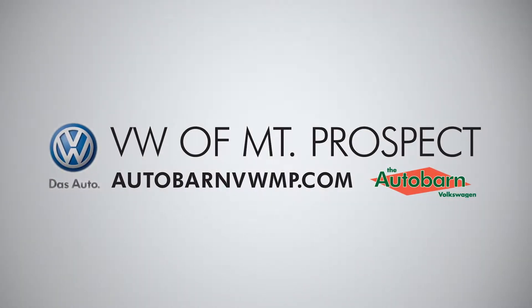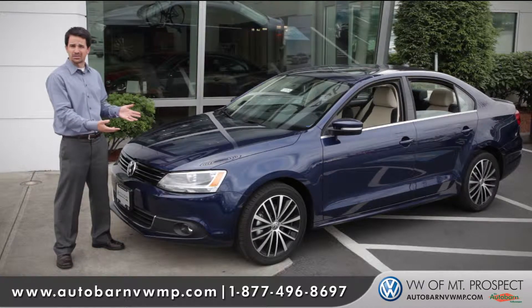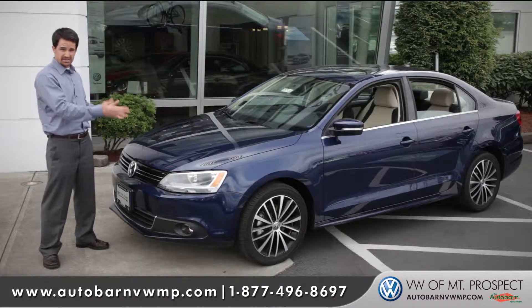Hey, I'm Chad, and I'm standing in front of one of Volkswagen's top-selling vehicles, the 2012 Volkswagen Jetta. What makes the Jetta so appealing is it brought back some of the styling that we've all come to love with the brand, and specifically the car itself.